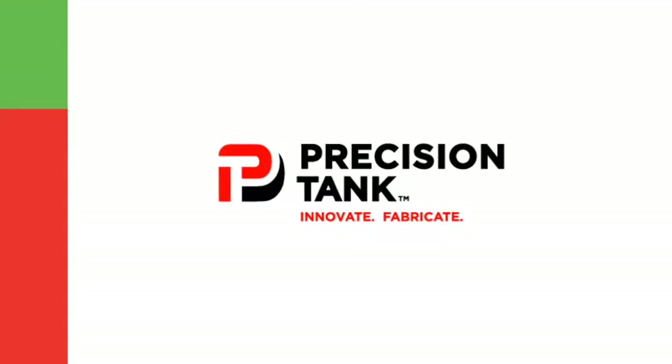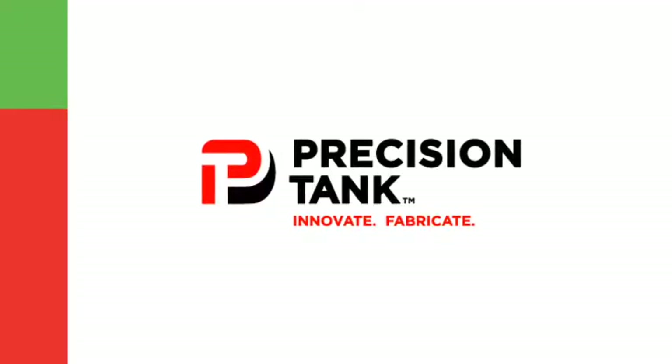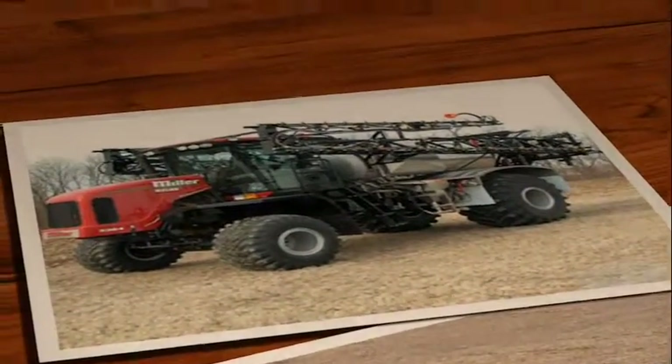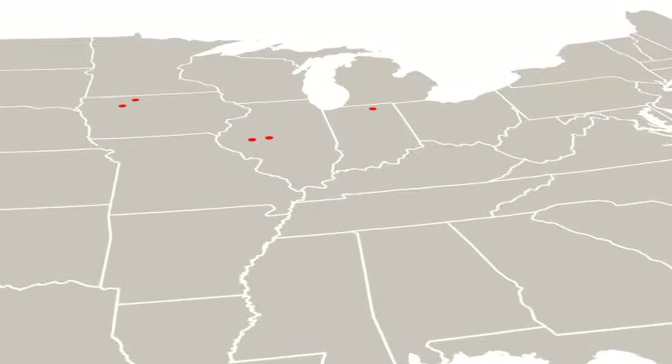Since 1965, Precision Tank has led the way as an innovative supplier of storage tanks, nurse tanks, applicators, and specialized equipment for agribusiness, civic, and industrial purposes, as well as fire protection.